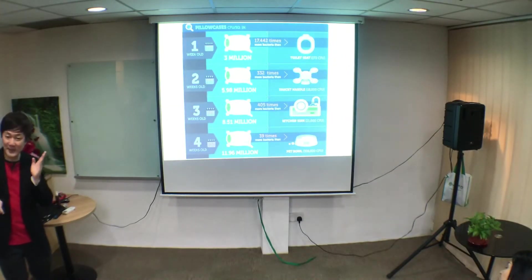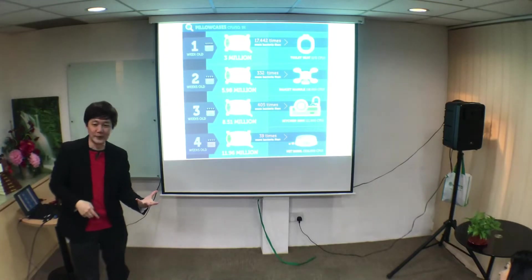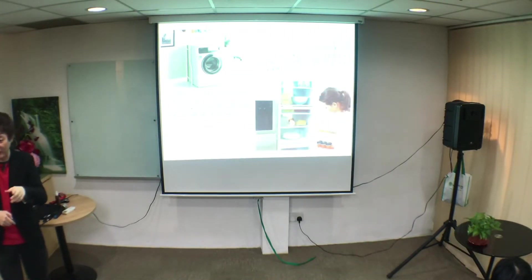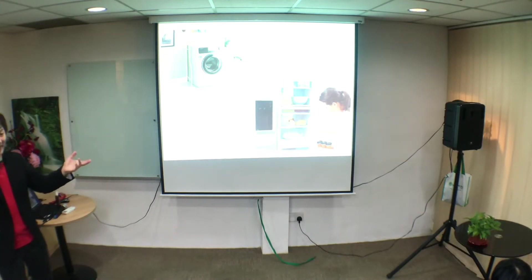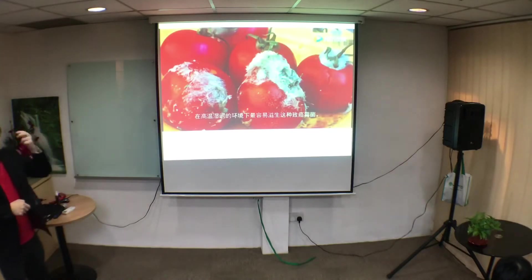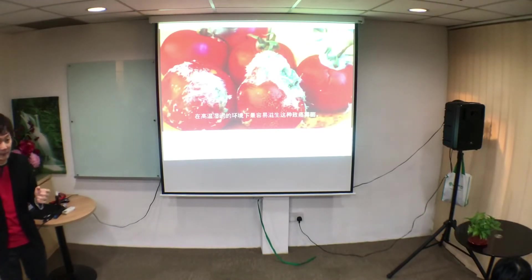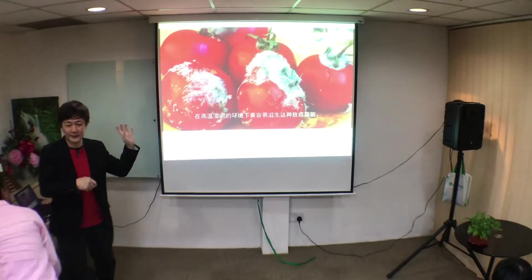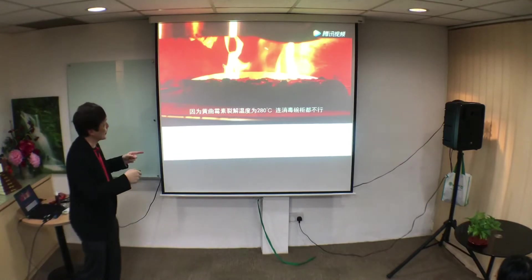Your pillowcase, which you stick your face on every night - in one week it's 17,000 times dirtier than a toilet seat. In two weeks it's five times worse. After four weeks without changing your pillowcase, it's 39 times dirtier than your pet bowl. Things like your washing machine and refrigerator - if you keep buying and storing old food thinking it can last three months in the freezer, you're not going to eat it anyway. Get rid of it - just dump it in a plastic bag and have it incinerated.